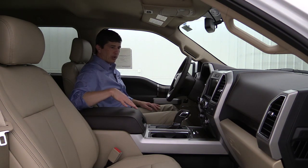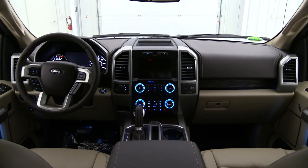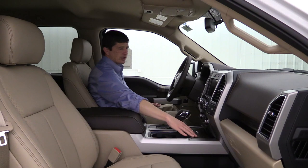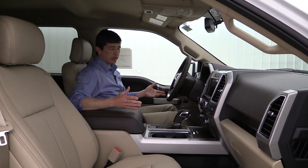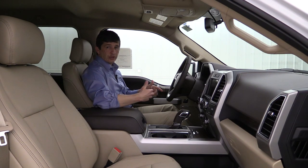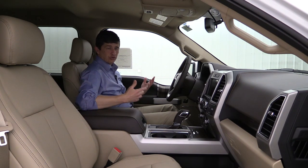You'll see the wood grain finish on your doors as well as on the dash, which really dresses up the Lariat. It also has power adjustable pedals. The driver memory feature saves the seat position, mirrors, and power adjustable pedal positions for different drivers, going forward and back electronically to make it easier for any size driver.